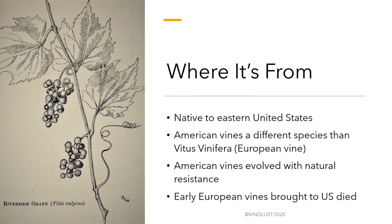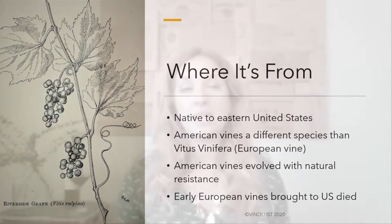There are also Vitis vinifera hybrids being made, merging American and European vines together. The point is, the majority of wines we love and know are from Vitis vinifera. So when those vines were originally brought over to the United States, they died and people couldn't figure out why. As far back as 1492, the age of exploration, Europeans tried to bring vines over but they just wouldn't flourish in the new region.